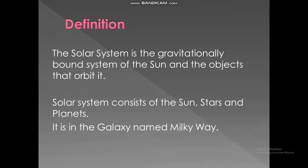Definition. The solar system is the gravitationally bound system of the sun and the objects that orbit it. The solar system consists of the sun, stars and planets. It is in the galaxy named Milky Way.